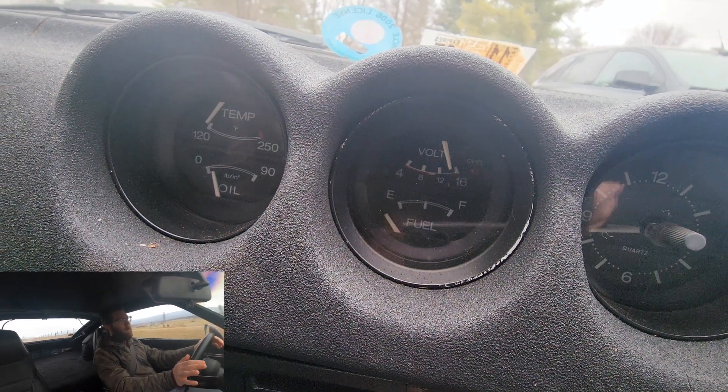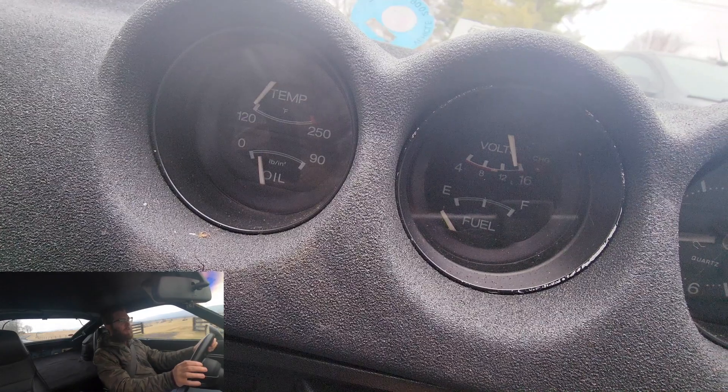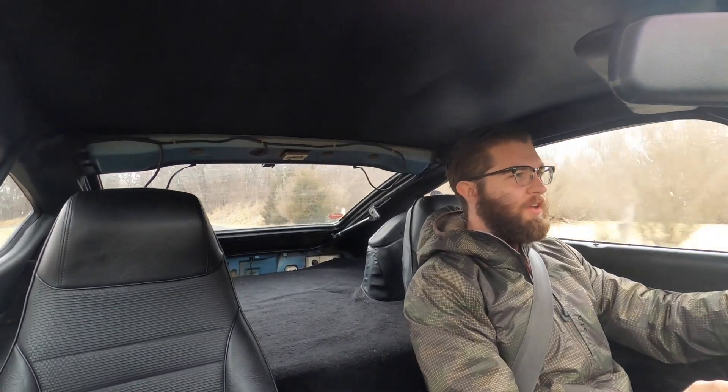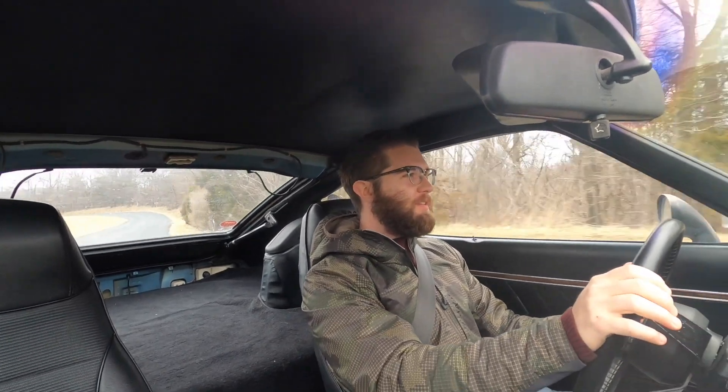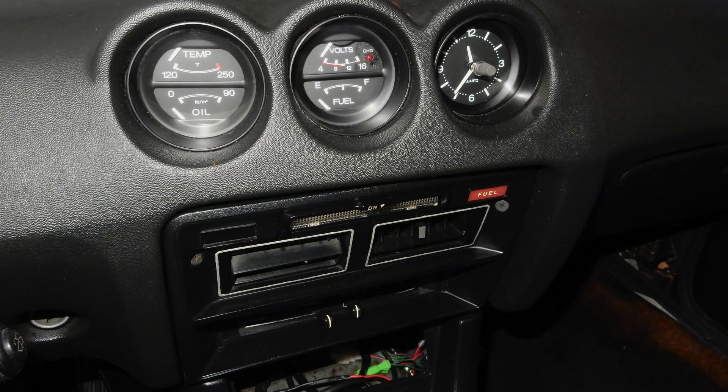All the gauges in this car kind of work. The temperature gauge is intermittent, the oil pressure gauge is intermittent, the fuel gauge doesn't work — but the important ones, speed and RPM, work just fine. Everything in this car is analog: manual steering, manual transmission, manual windows. It's even got an analog clock.